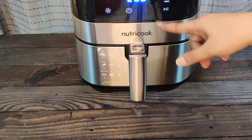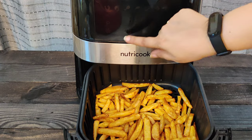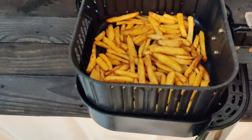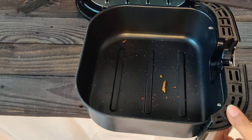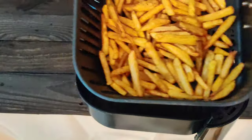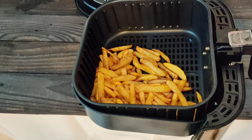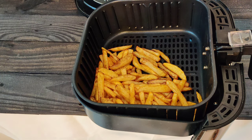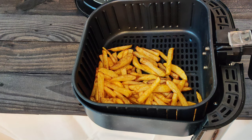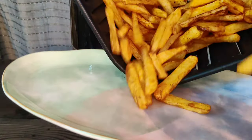It will start automatically from where it stopped. Finally, we are done — look at those crispy french fries! The excess oil drips down and you can see it on the dripping tray. You can hear the crispiness too. There is no compromise on the taste — I can totally vouch for that.